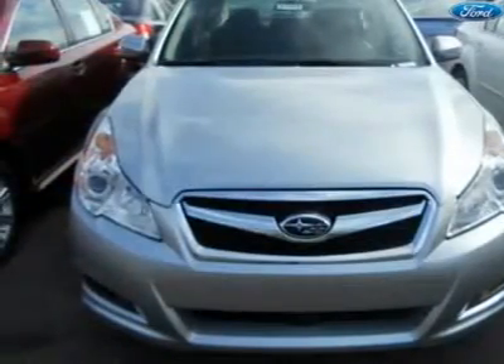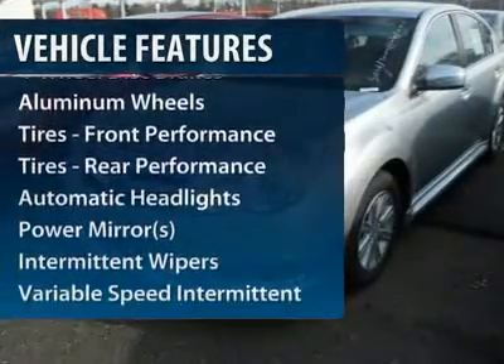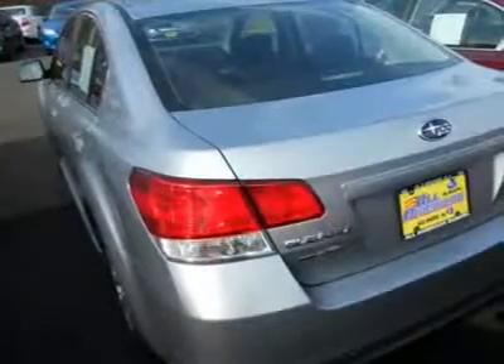Here are some of this vehicle's great options: traction control, anti-lock braking system, stability control, all-wheel drive, steering wheel audio controls, air conditioning, power steering, adjustable steering wheel, floor mats, and keyless entry.